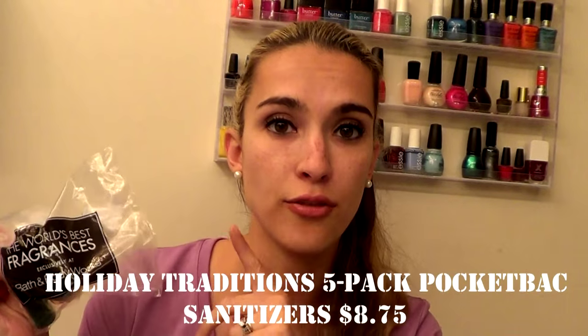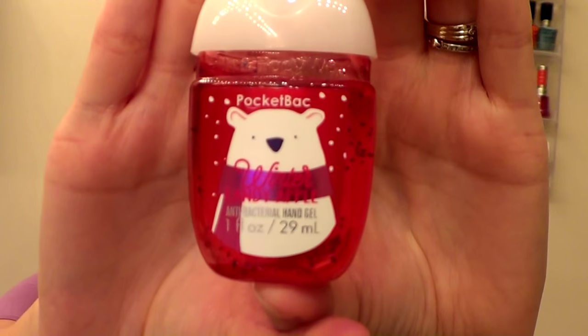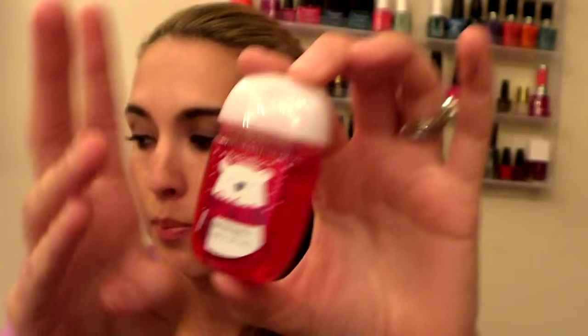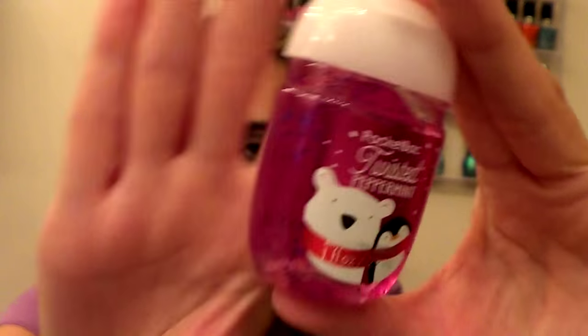Bath and Body Works had a lot of different sets for the holidays. The ones I picked up are Winter Candy Apple — it's pretty much a red candy apple scent, very strong. I also got the Pocket Pack in Twisted Peppermint, and this one smells so sweet like peppermint. I love it — I've gotten a body wash in that scent before as well.